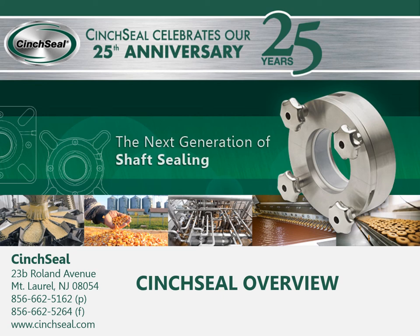Hello and welcome to the Cinch Seal webinar. My name is Mark Pichko. We will be discussing the workings of Cinch Seal, the types of equipment to look for applications, and the types of products that we seal.